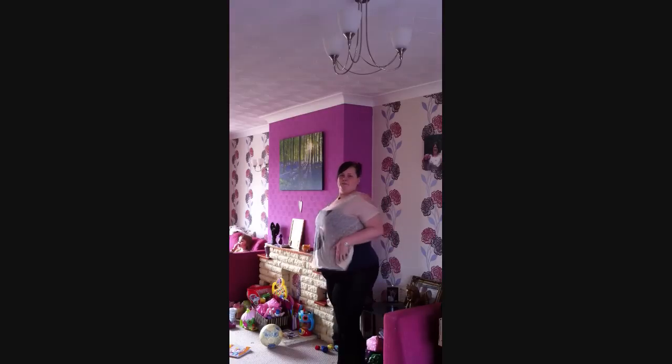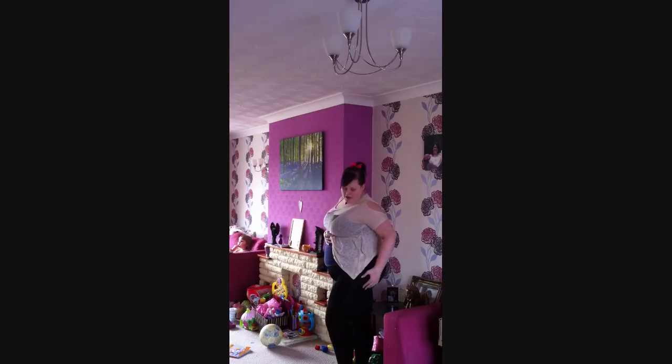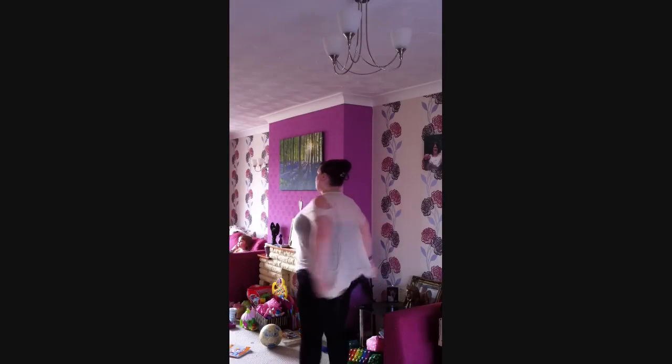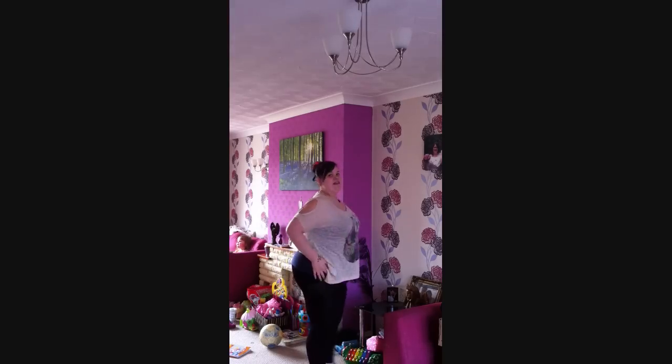And then this is the support leggings. As you can see, it pulls the stomach in — I've got mine right up high — lifts the bum, makes the bum look a bit firmer. It does pull the thighs in a little bit and it just gives an overall thinner appearance.